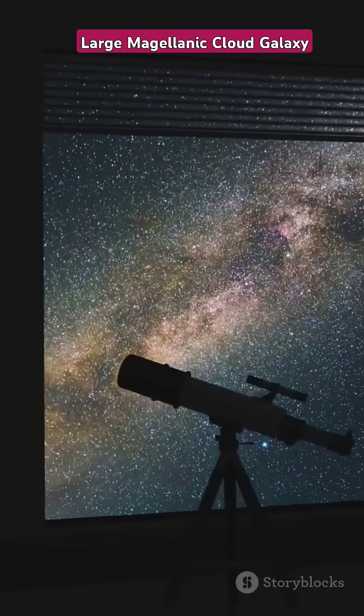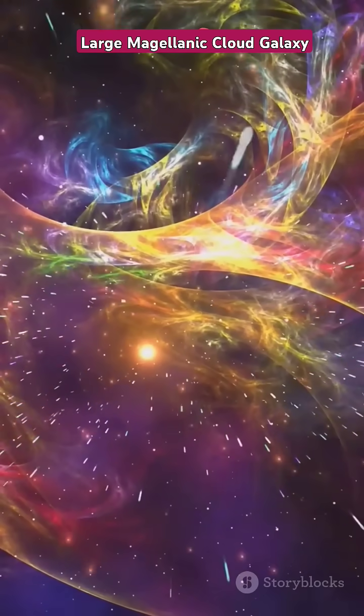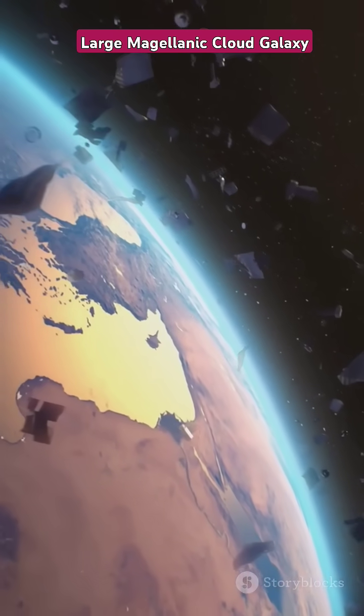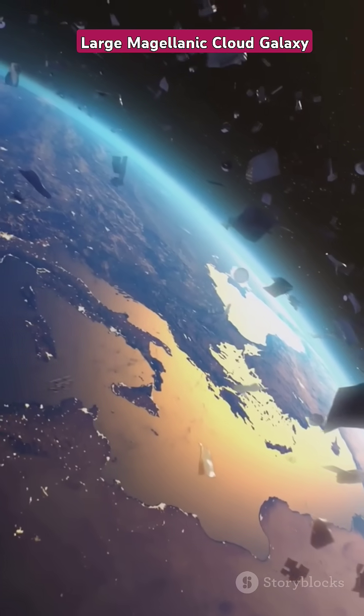Located just outside the Milky Way, it's a satellite galaxy that has fascinated astronomers for centuries. It's a beautiful, swirling mass of light and mystery, filled with regions where stars are born and die. Just 160,000 light-years away from Earth, it's relatively close in cosmic terms, making it an ideal subject for study and exploration.